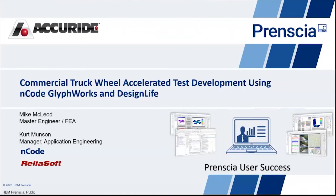This will feature a use case presentation from Mike McLeod of Accuride Corporation. Mike has worked with Accuride Corporation for 23 years as a master engineer. He's a wizard of finite element analysis and test methodology development, responsible for application and development of engineering analysis tools applied to commercial truck wheel design and validation. Mike holds a bachelor's degree in aerospace engineering from Auburn University and a master's degree in mechanical engineering from the University of Alabama at Huntsville.